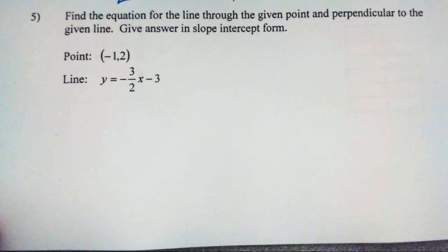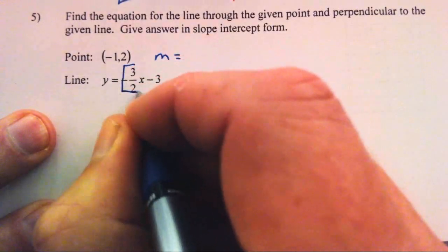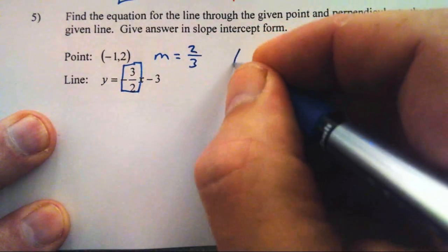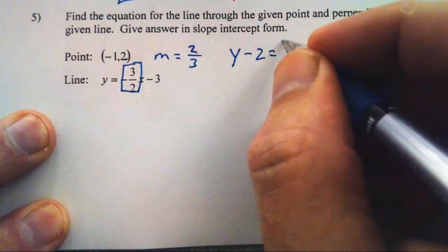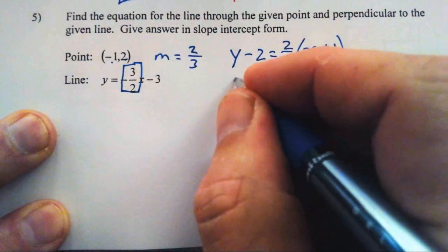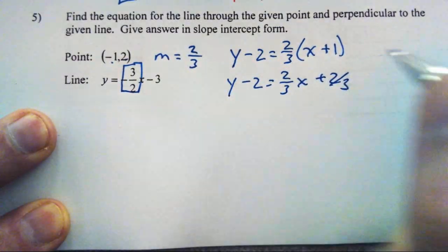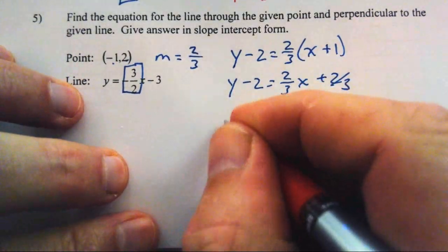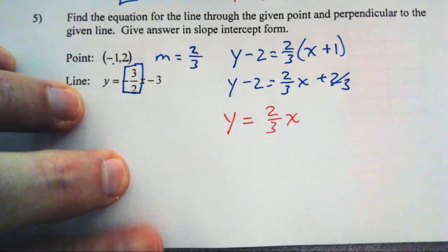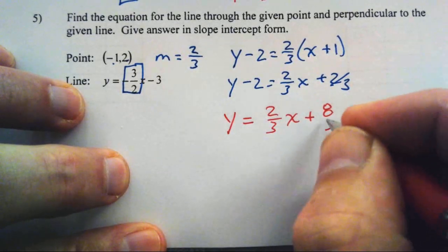Number 5: same problem except now we are perpendicular. Perpendicular slopes have opposite reciprocals. So we want our slope to be the opposite reciprocal of negative three-halves, which is positive two-thirds. Using point-slope: y minus 2 equals two-thirds times x minus negative 1, giving y minus 2 equals two-thirds x plus two-thirds. Adding 2 to both sides, y equals two-thirds x plus eight-thirds.